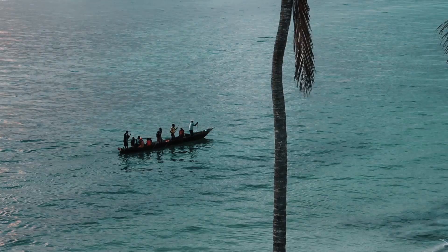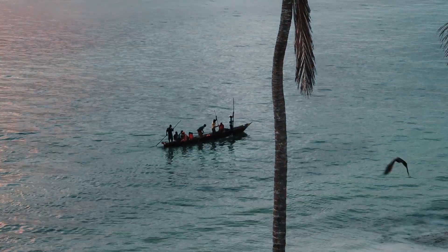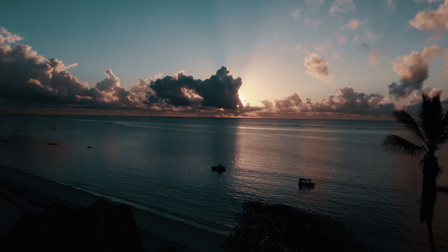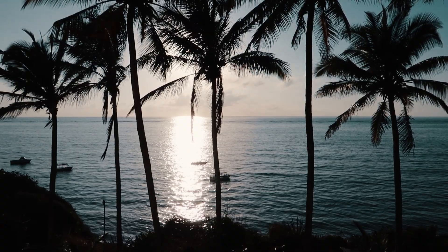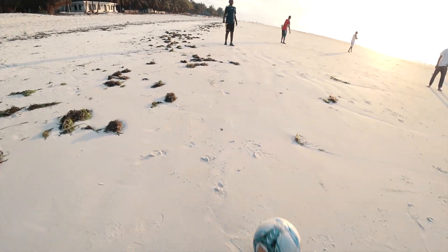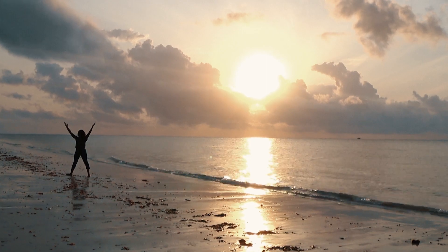Number one: Sunrise. Mombasa experiences tropical weather and it's relatively hot all year. One of my favorite things to do here, especially when I moved here, was to wake up early in the morning, go to the beach, and catch the sunrise. When you're in Mombasa, try to find at least one morning during your stay to go to the beach and catch the sunrise. It's free.